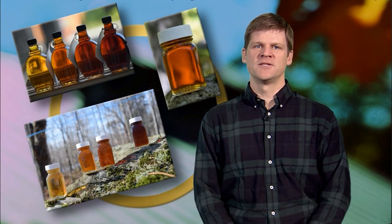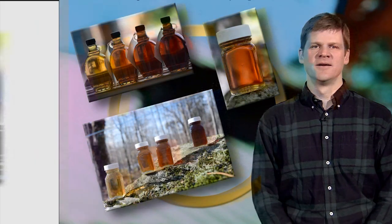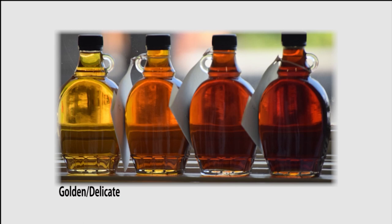There are four grades of pure maple syrup that can be sold in a retail container: golden color delicate taste, amber color rich taste, dark color robust taste, and very dark color strong taste. It is up to the producer, or whomever's name appears on the retail container, to correctly identify which grade their syrup falls.